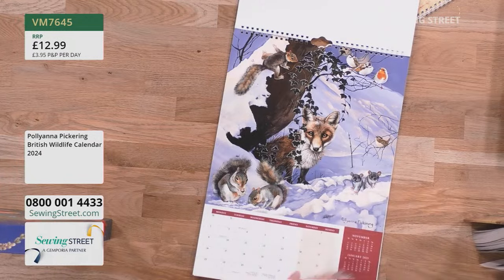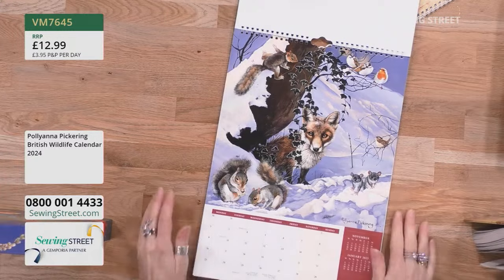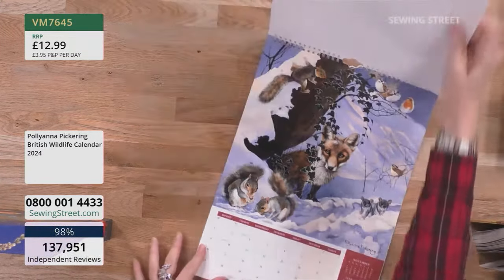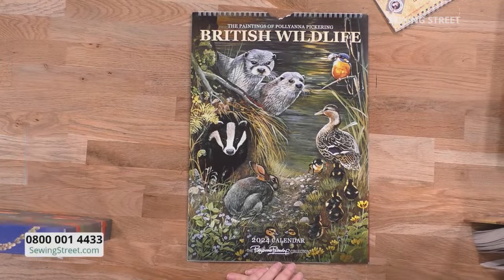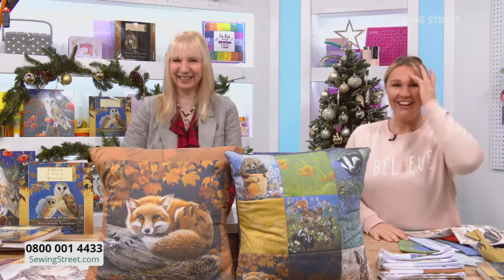It's a sort of garden of Eden style scene with the fox and the squirrels and the mice all getting on remarkably well together — as they do in real life! There's your wildlife calendar of 2024, ready to go. Anything you're ordering today is all under one postage and packaging. Stock warning: there are five remaining of 'A Brush with Wildlife' book — started with hundreds of those, so well done if you manage to get one.